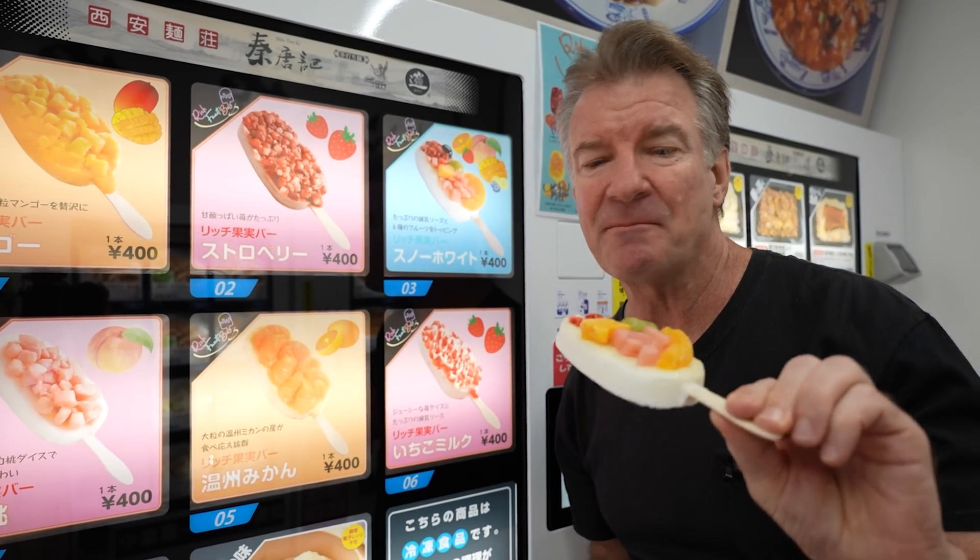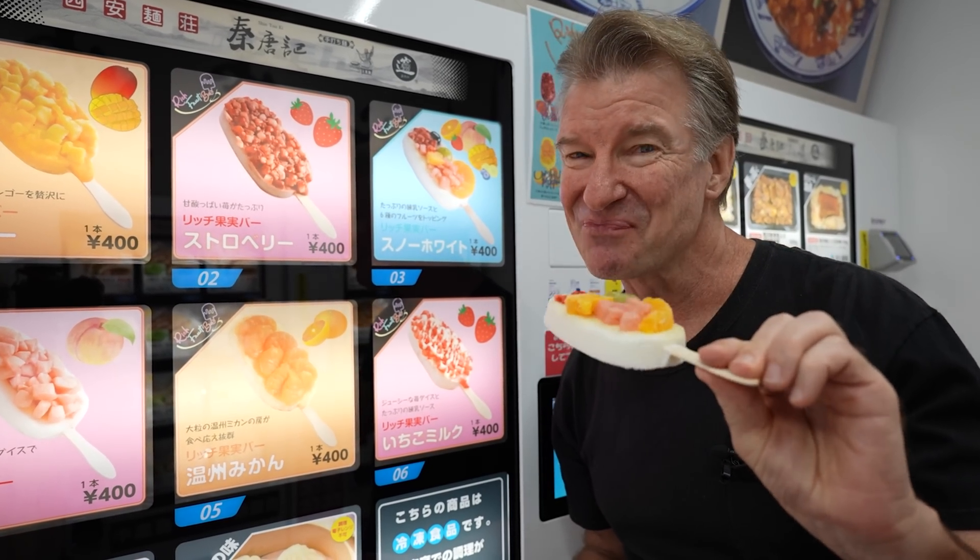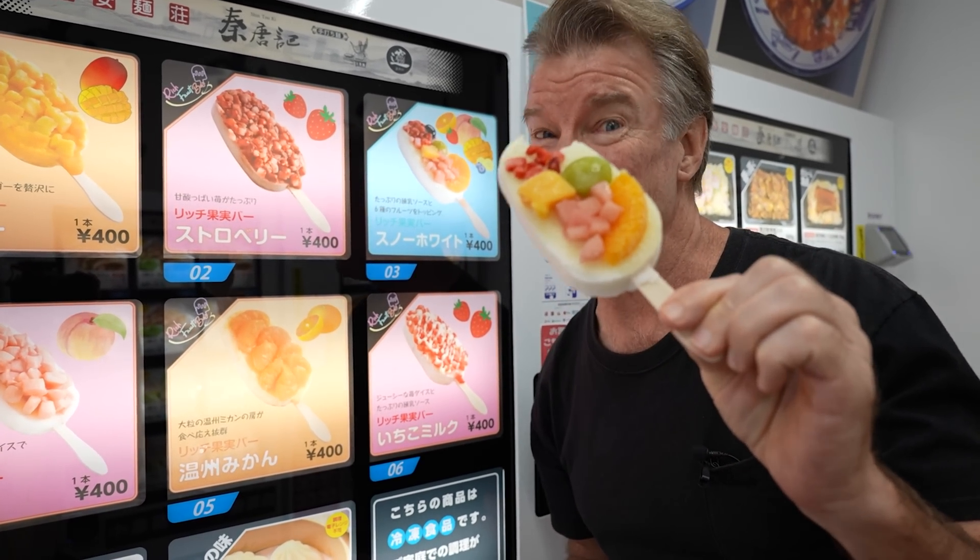Tastes like fruit on top of vanilla ice cream. It's got presentation value, though, doesn't it?